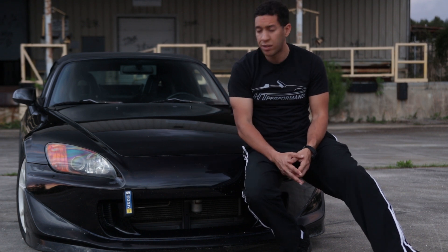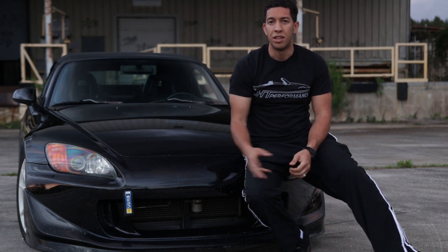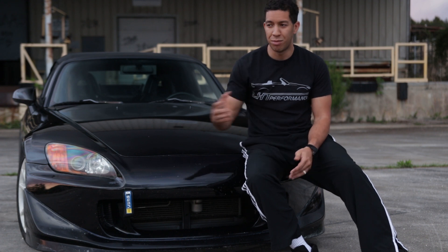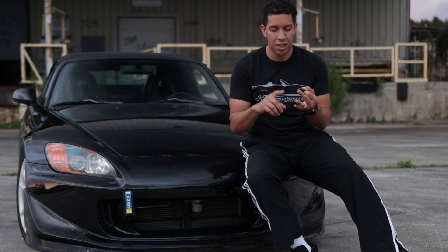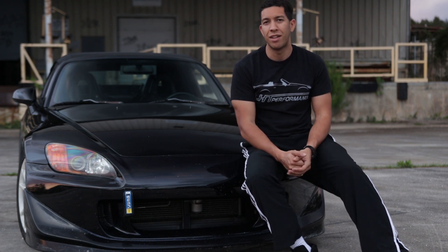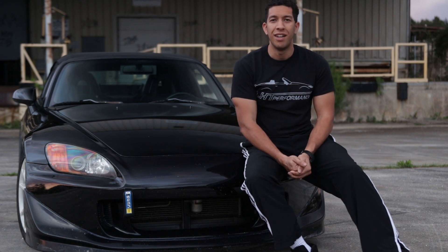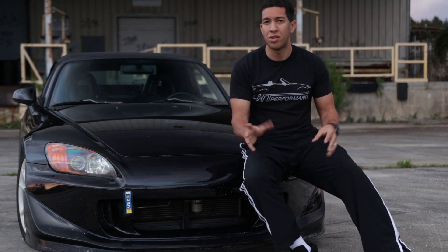Nothing else has really much changed as far as aesthetics or power — everything is pretty much the same. I will be making another video when it gets painted and everything looks nice and fresh up front. If you stand any closer than three feet you'll see the paint chipping and everything like that. I just came here to elaborate a little more about how criminal it is to have a machine that's literally made just for driving and just have it sit there collecting dust. You have terrorists, you have criminals, and then you have those collectors who basically waste a perfectly good car for resale value.